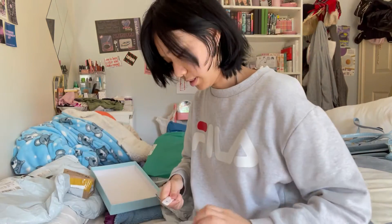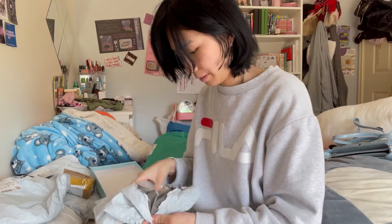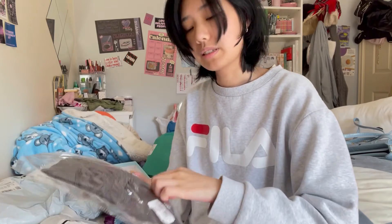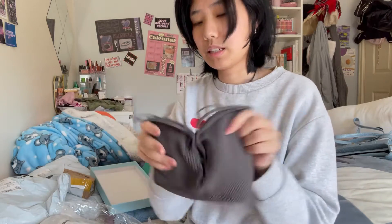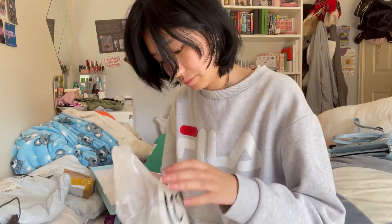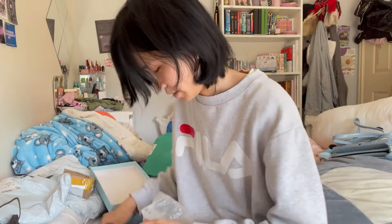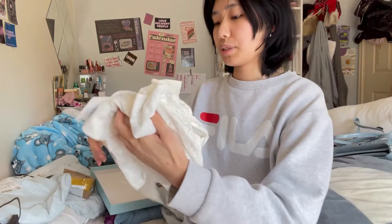Next up I'll go with this one. So this is just some innerwear that I bought — basically just some innerwear tops. And I also got this really pretty floral top as well.